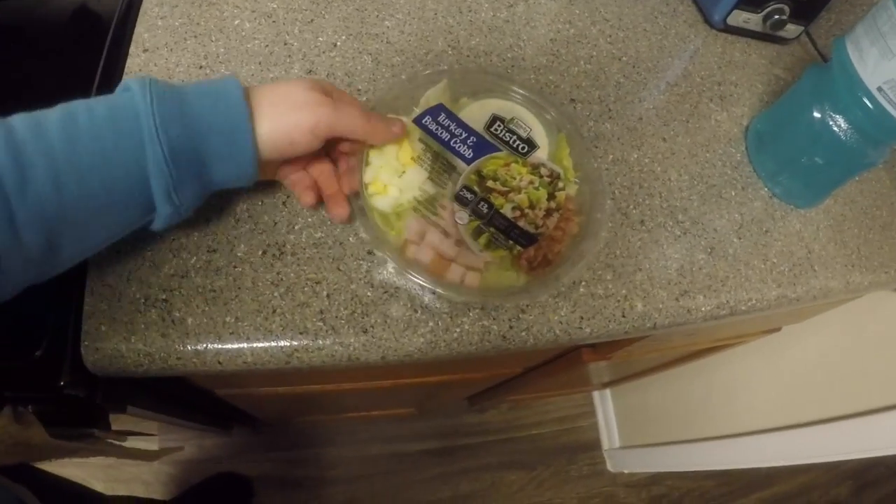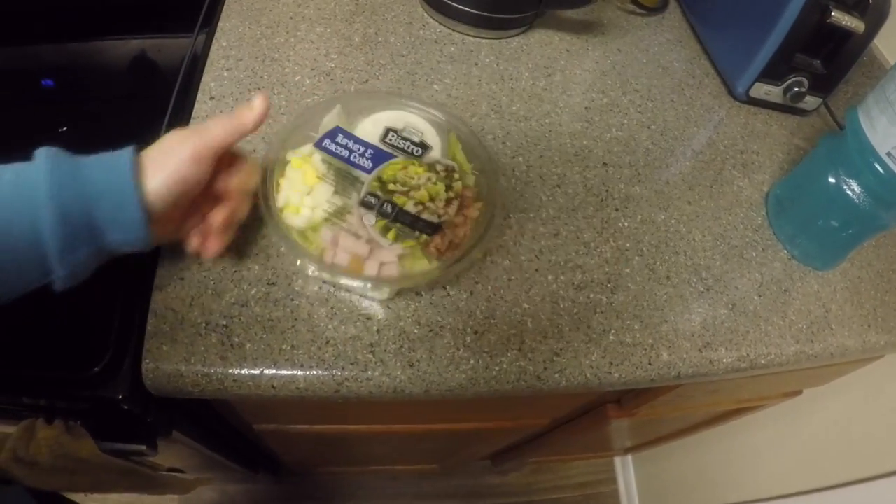Now that I've been sufficiently distracted by the package and my new tripod, I'm going to have some lunch — turkey bacon cob, one of the things I picked up from Publix. It wasn't urgent but I was hungry and I just went to the gym, so I need to eat something. Then I've got some more work to finish up this afternoon. See you with whatever comes next.